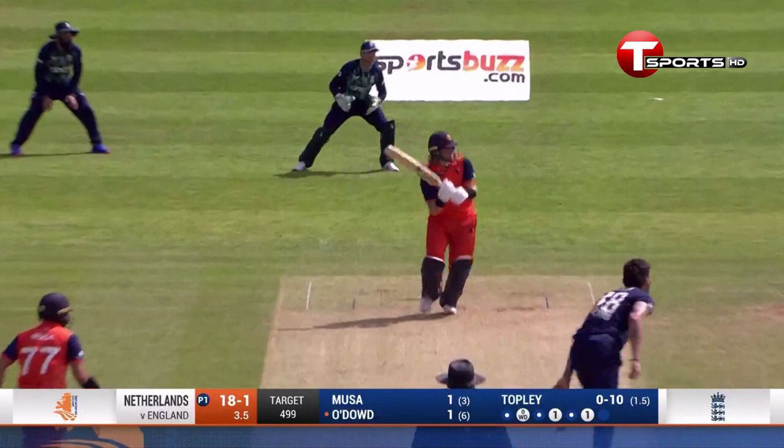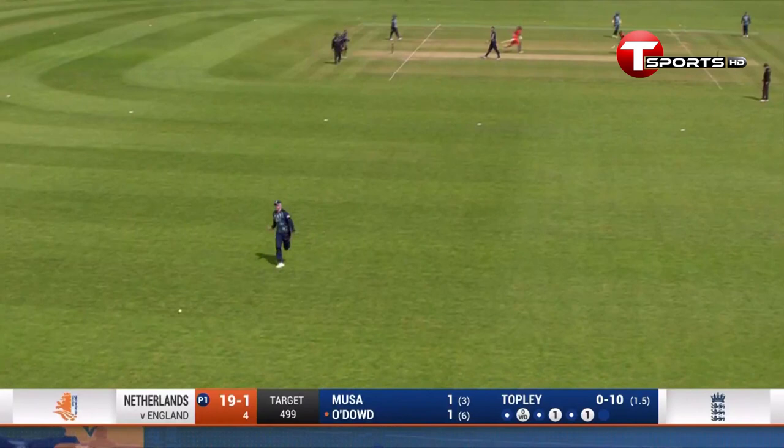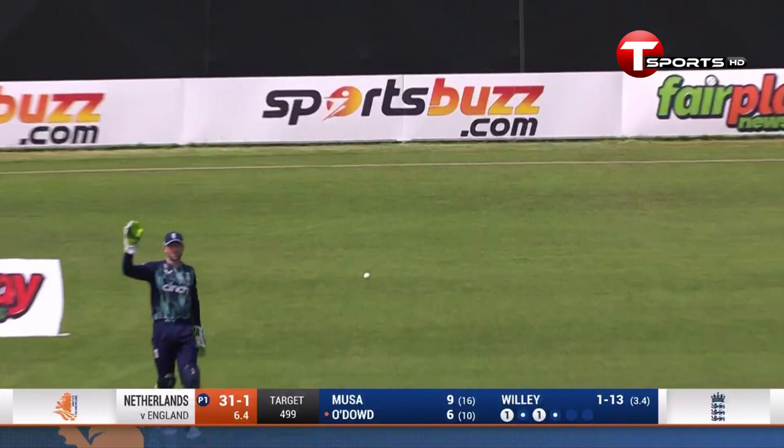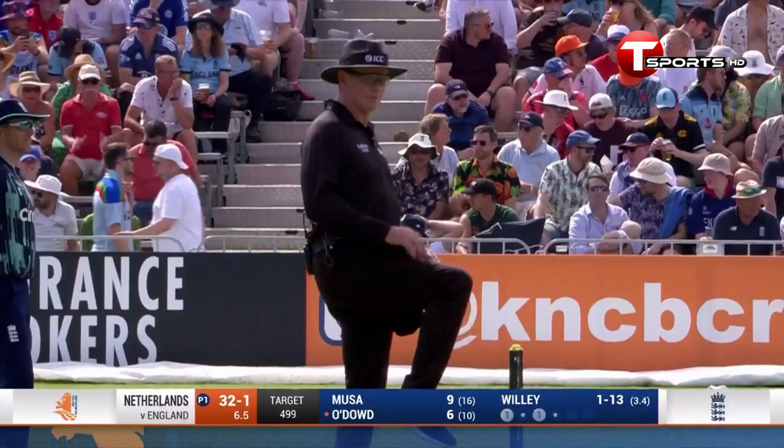Up-ish, but wide of Livingston, who's got a chase on. Does well, but they'll come back for three. It's gone down the leg side — may well go away for four. Indeed it does, and it's four leg byes.